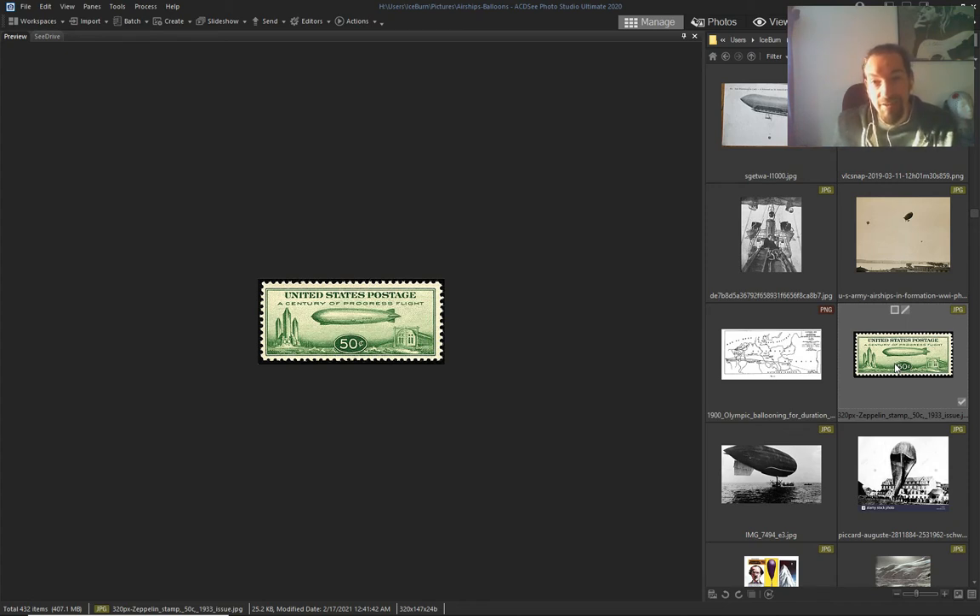I've got one — a passport — that shows that a guy took an airship from Germany and landed in Brazil. And this is a 1933 stamp.